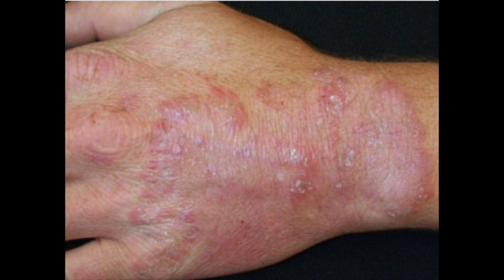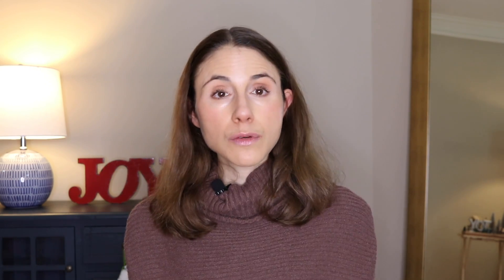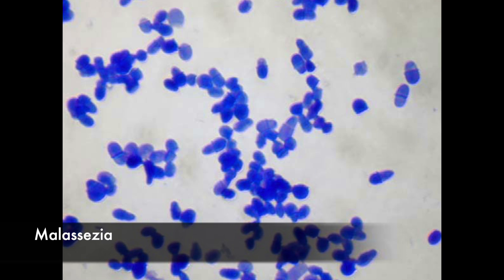Then you have fungal infection, whether it be ringworm on the body, face, hands, or scalp. Not only ringworm fungus, but you can also get issues with the little yeast that already lives on everyone's skin called malassezia, which can get too comfortable and take over. People who have atopic dermatitis are a lot more likely to develop issues with that little yeast.